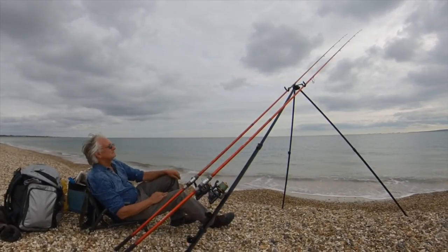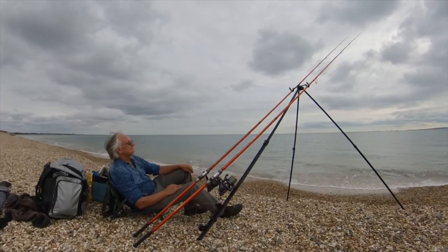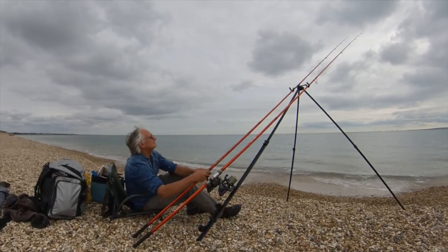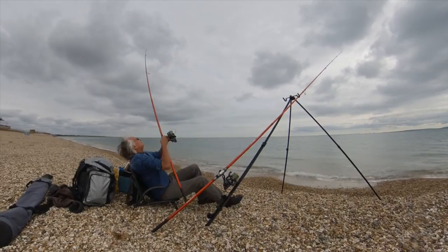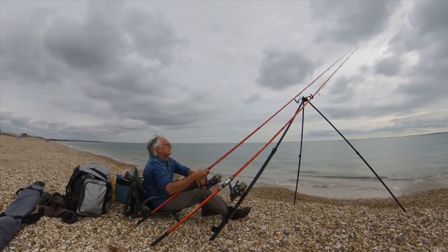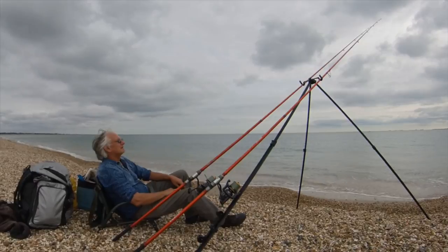When fishing for black bream, I keep my rod tips high, trying to keep as much line out of the water as possible, keeping a very tight line, using braid, and I try to strike at the majority of bites. When I miss a bite, I don't reel in, but leave the fish another chance to have a go at the bait. Occasionally when you drag the bait, the fish will take more positively, but at other times, no matter what you try, you just don't seem to be able to hit the bites at all.